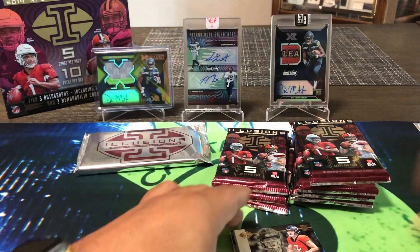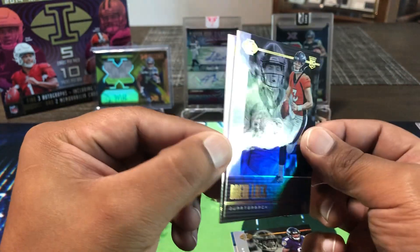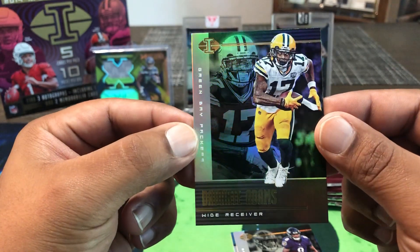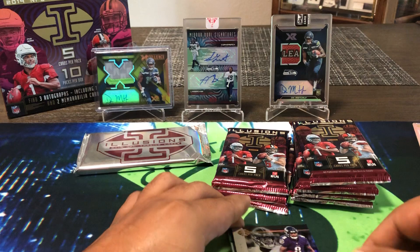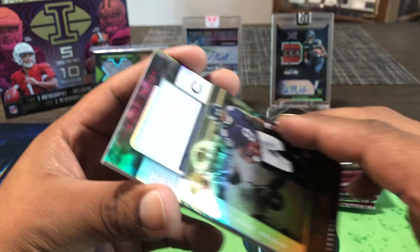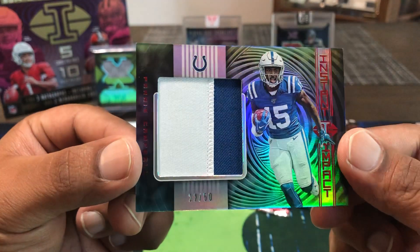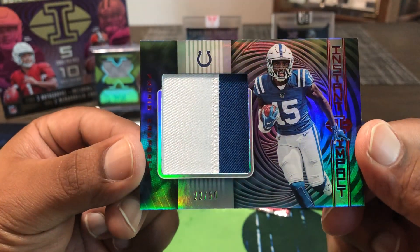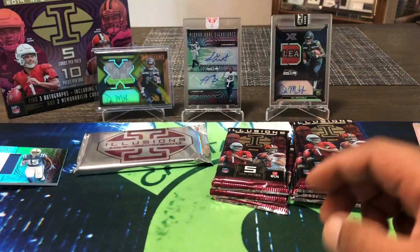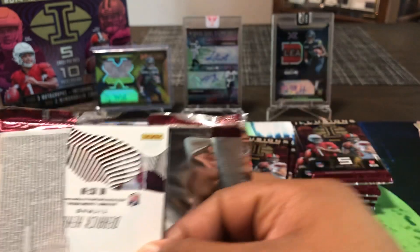Got a Drew Lock rookie. Davante Adams — he had a monster game last night, Thursday night. Lamar Jackson having a monster season. Our hit — I think it's gonna be a patch: Paris Campbell. Just a patch, 22-out-of-50. Nice, got stitching in there, two colors blue and white — Instant Impact. I haven't been paying attention to the Colts; has he had an instant impact? Still not bad, still looking for three autographs from these packs.